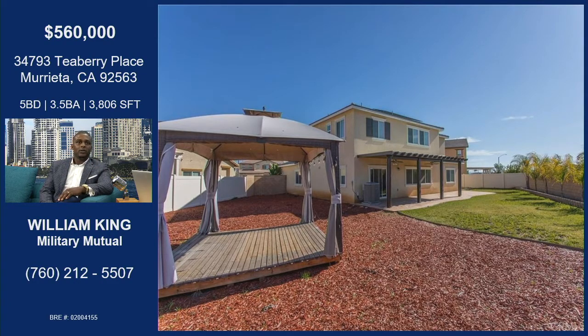All of these upgrades were done by the seller because the home was brand new — it was built only in 2017. It still has a lot of the builder warranty attached to the property.